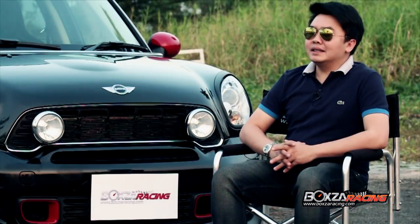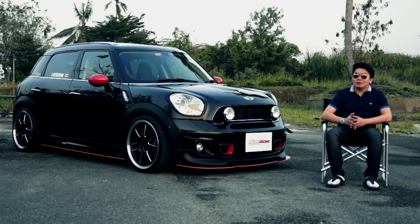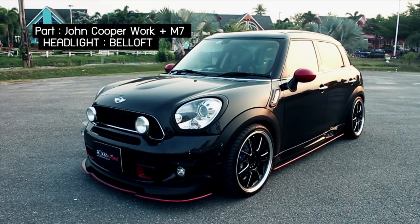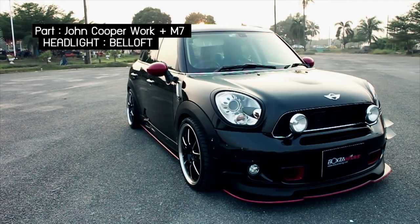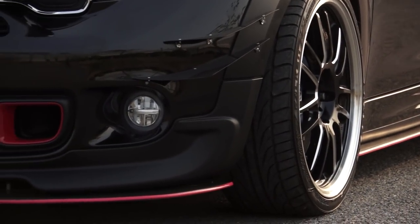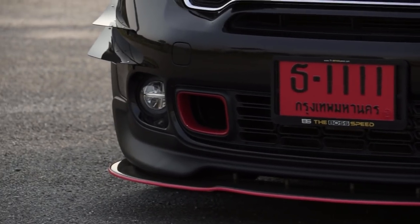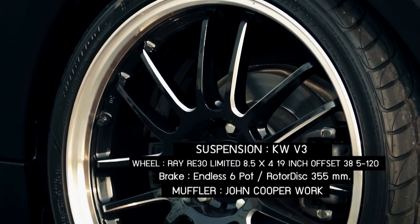MINI Countryman คันนี้นะครับ ผมได้เริ่มตบแต่งจากตัวรถเลย เดิมๆ มันเป็นพาร์ทของ JCW อยู่แล้วนะครับ ที่ผมมาตบแต่งเพิ่มเติมเลยก็จะมีพวกลิ้นหน้าของ M7 นะครับ ส่วนของเรื่องล้อแม็กก็จะเป็นของ RE30 Limited นะครับ